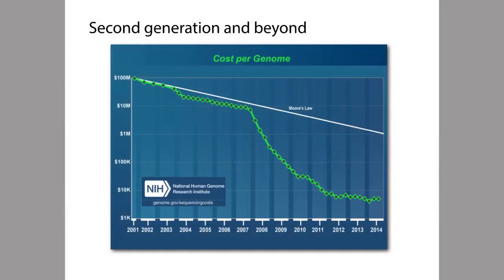But if the story of the Human Genome Project is really amazing, another amazing story is what's happened to DNA sequencing technology since the end of the Human Genome Project. And that story is summarized in this plot here.